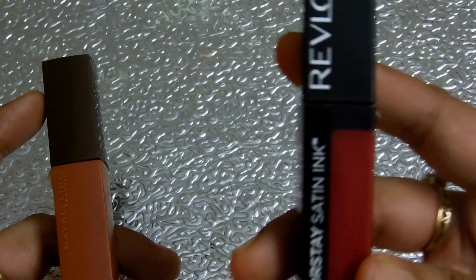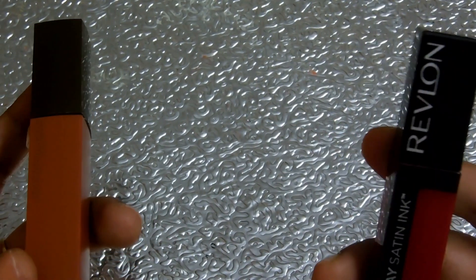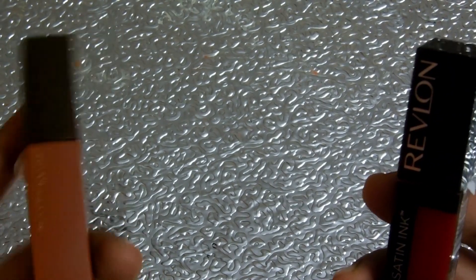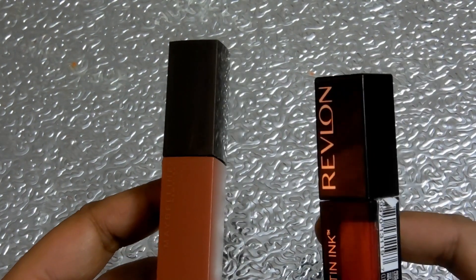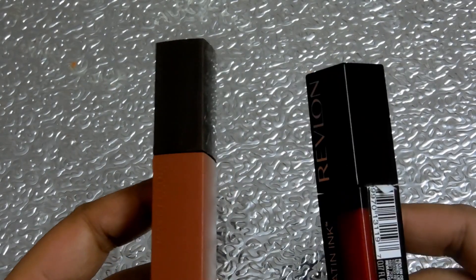The Revlon shade does not stay for long and is not transfer proof. This is my experience with both lipsticks after using them for a month.